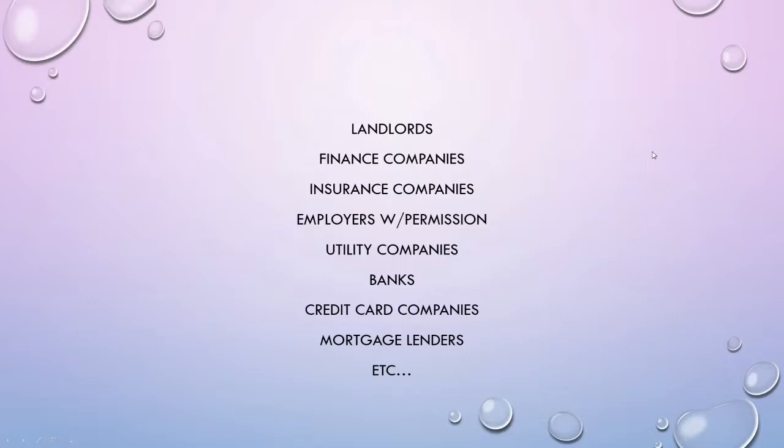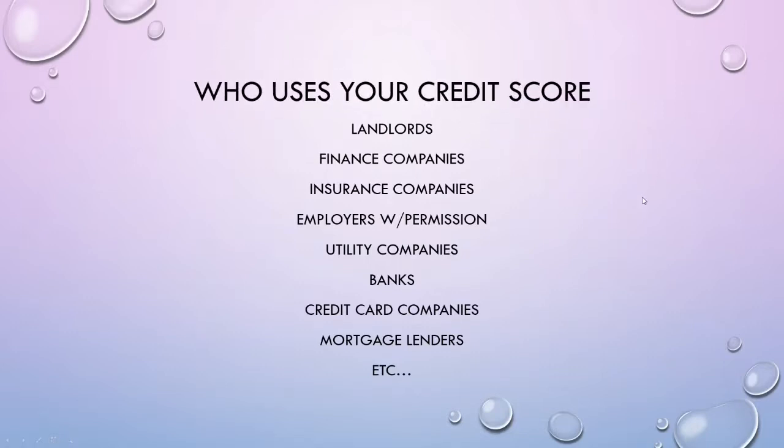Who uses credit scores? Landlords — if you're trying to rent a place, they're probably going to check your credit score. Finance and insurance companies look at credit scores. Employers can also check your credit score with your permission. Utilities, banks, credit cards, and mortgage lenders also use credit scores. So it's important to have a good credit score because lots of entities and companies utilize this number.